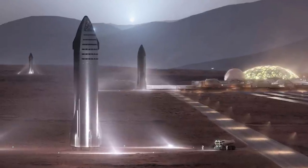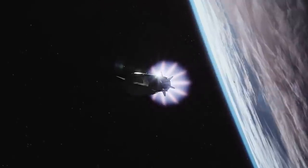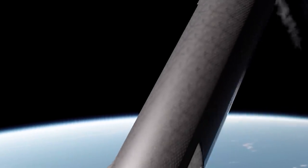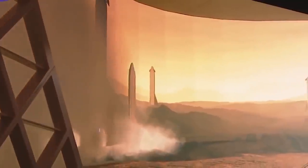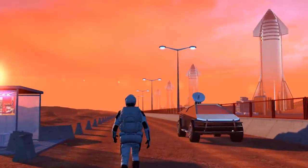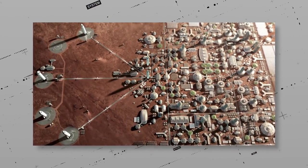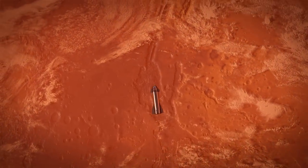These first uncrewed starships should remain on the surface of Mars indefinitely and serve as infrastructure for building up the human base. Launch windows from Earth to Mars occur approximately every 26 months when Earth and Mars are optimally aligned for interplanetary travel with maximum speed and minimal propulsion costs. The second wave of launches would include two or more uncrewed vehicles plus at least two crewed starships. Optimally, the total number of landed vehicles will at least double with each consecutive launch opportunity, with a to-be-determined split between uncrewed and crewed vehicles.